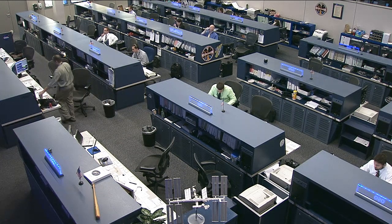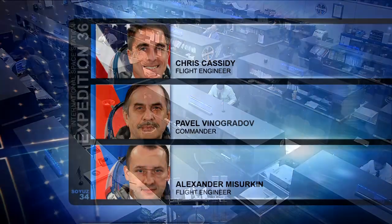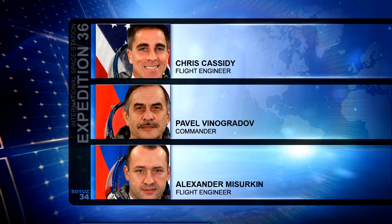Good morning and welcome to Mission Control Houston and Space Station Live. In space, the three members of the Expedition 36 crew are more than halfway through their day, having started at 1 a.m. Central Time and almost ready to wrap up a busy week on board the space station. They have just a few days left with the space station to themselves now.